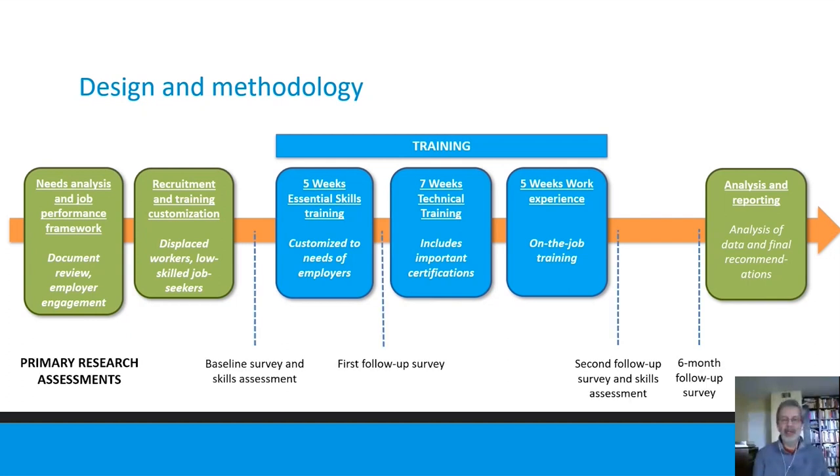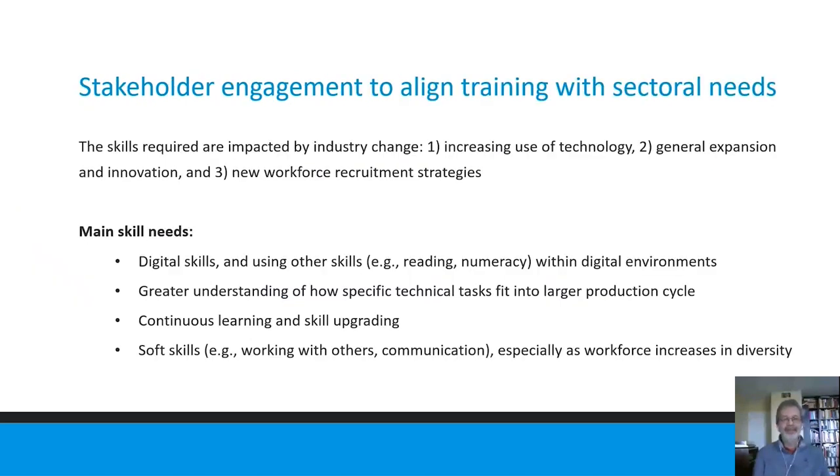There was a very rich data collection framework, of which I'll only be able to summarize a small sliver today. From our employer engagement piece, we found that the industry has modernized a lot recently — both in terms of technology and increasing use of digital technology, and in terms of the diversity and composition of the workforce. This led to two key skill areas: digital skills, being able to do things digitally that people used to do manually, and soft skills including continuous learning and communicating and collaborating effectively with diverse workforces.